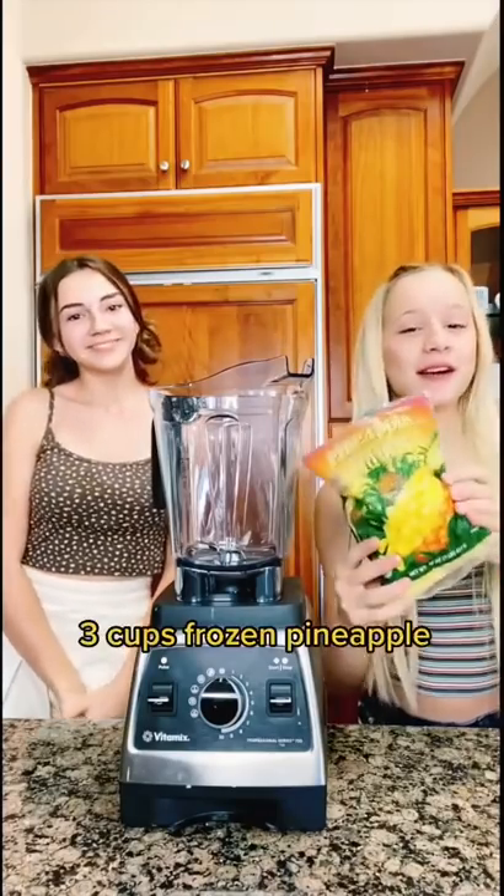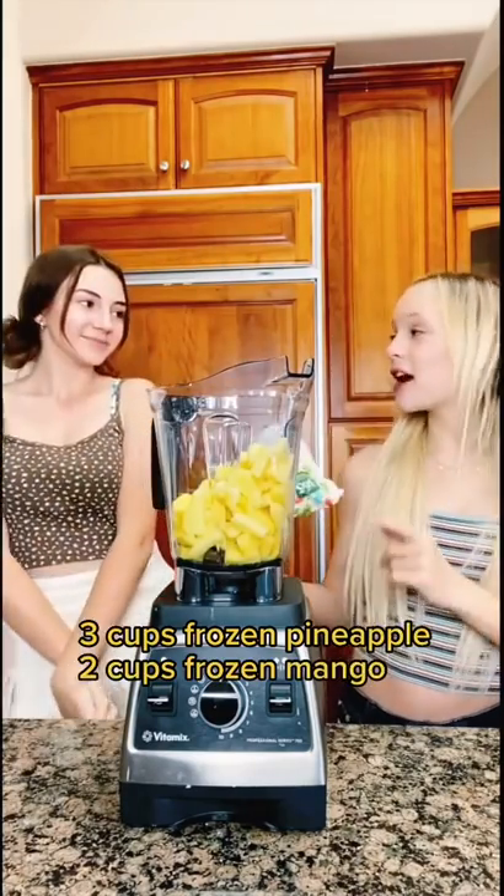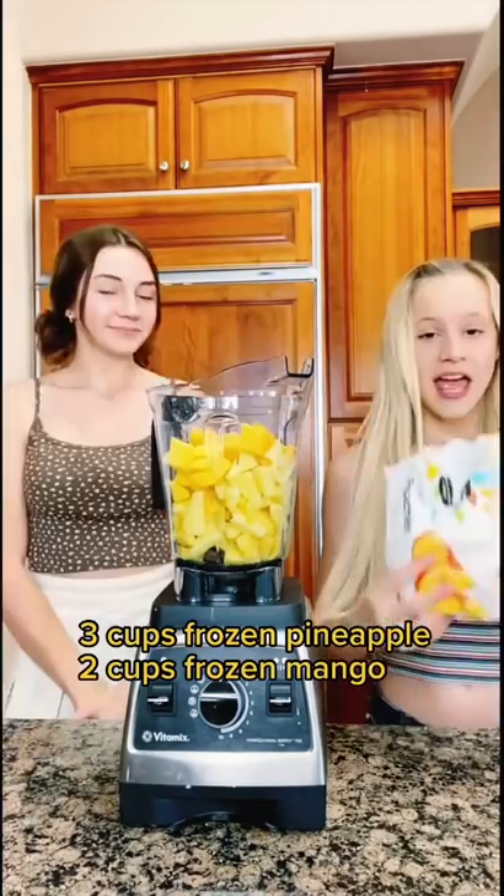Kayla, what's your favorite color? Blue. And what's your favorite fruit? I like mangoes. Okay, let's make Kayla a blue mango smoothie bowl. Three cups of frozen pineapple, and because mangoes are your favorite, two cups of frozen mangoes.